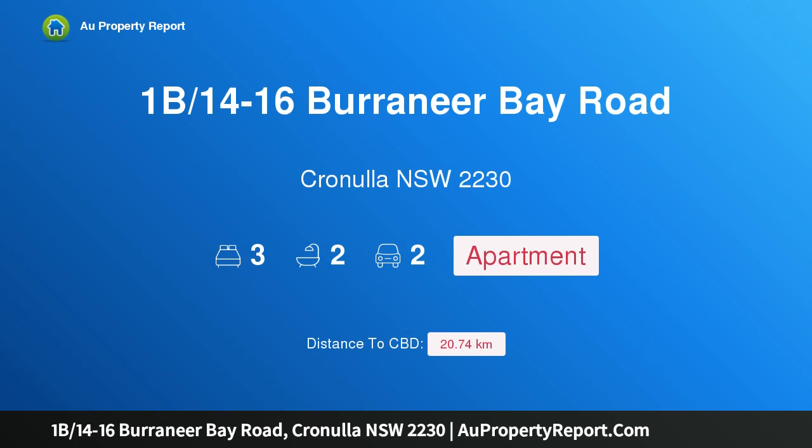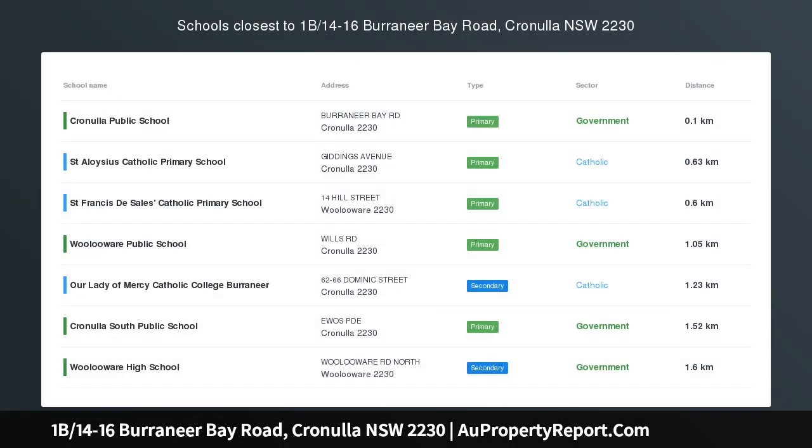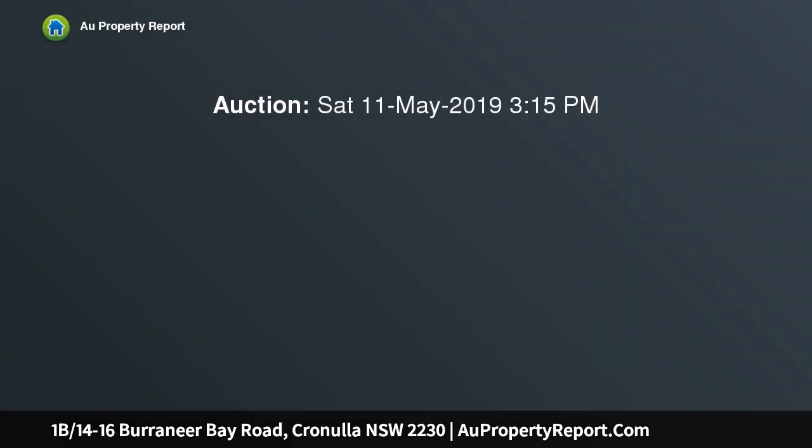Hi, I am glad to introduce Property 1B, 14-16 Borronea Bay Road, Cronulla NSW 2230, Bayside Luxury, located in the iconic, award-winning Tara development.